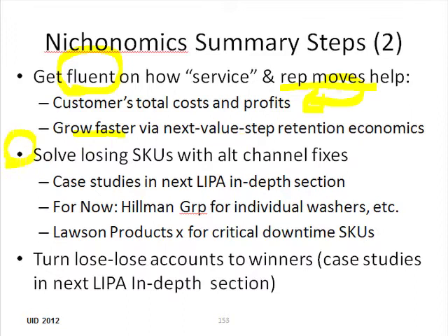We started to get into some of the line item profit analytics scripts or plays. We looked at losing stock keeping units and talked a little bit about how we might fix them, but we'll take a deeper look in the next section.